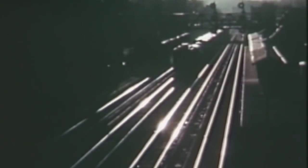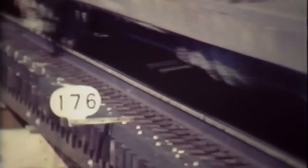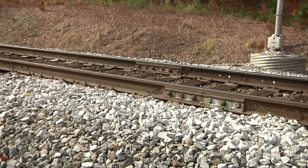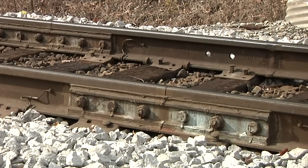The 1950s saw the first wide-scale deployment of ribbon rail to replace jointed rail. With ribbon rail deployment came development of the glued joint to replace the high-maintenance predecessor insulated joint. Today's glued joints in ribbon rail territory require very little or no maintenance between rail replacement cycles.